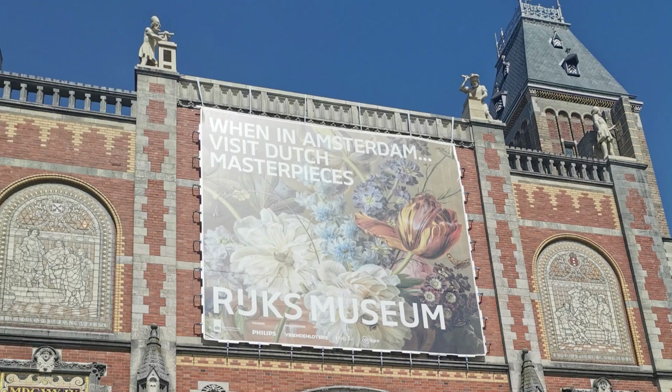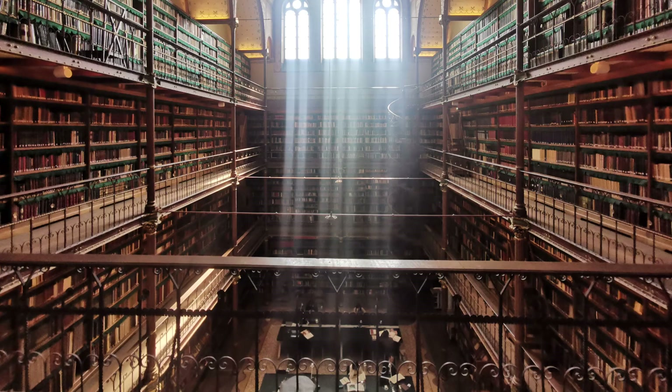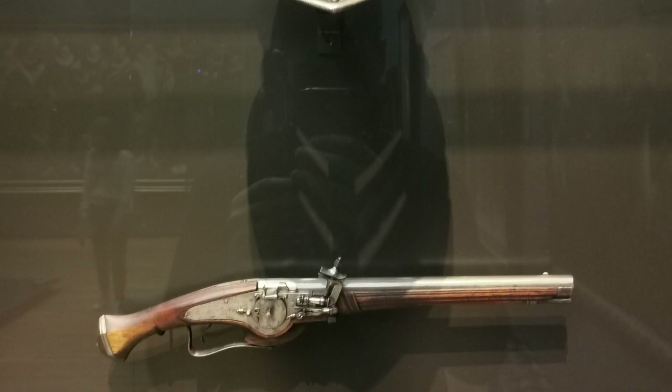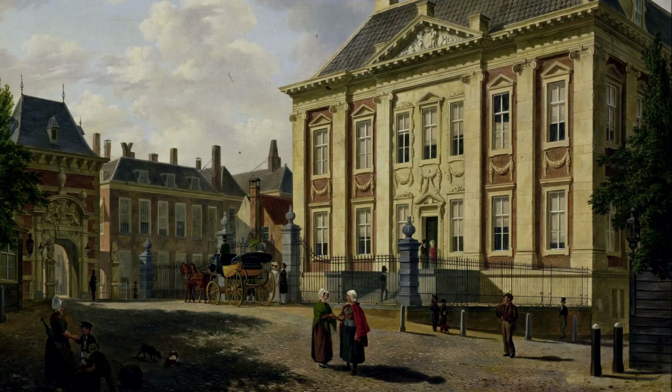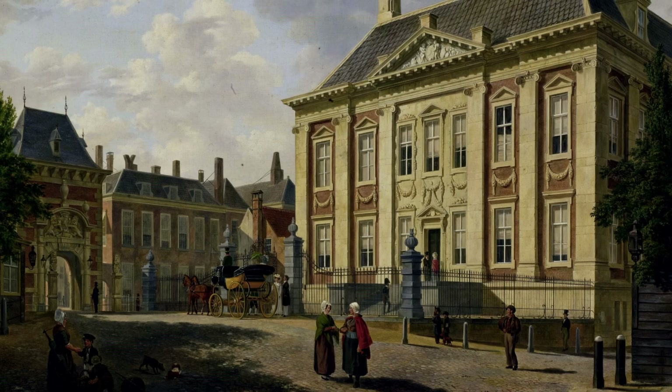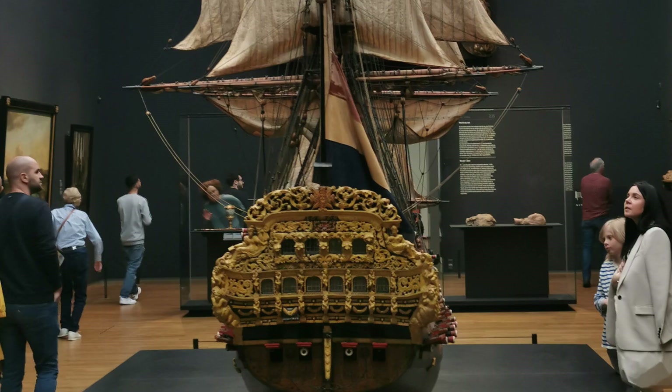The Rijksmuseum is the key museum you have to visit in Amsterdam if you want to experience the rich culture of the city. If you're into museums, stop by here. This national museum of the Netherlands focuses on Dutch arts and history and is located in the city's Museum Square.